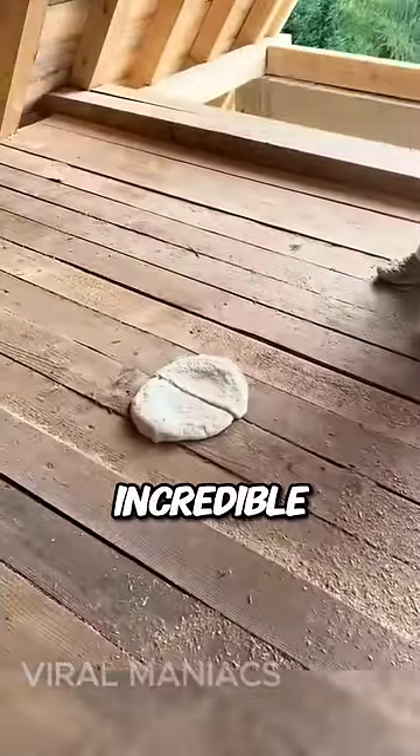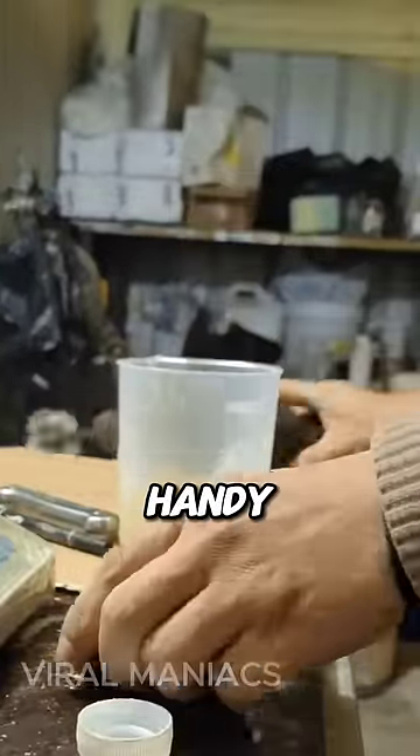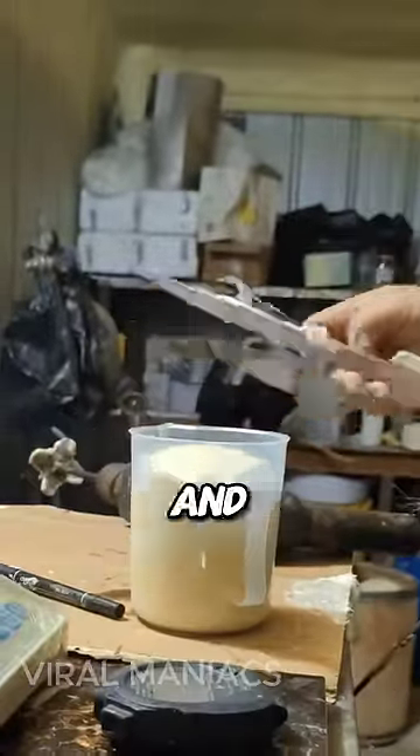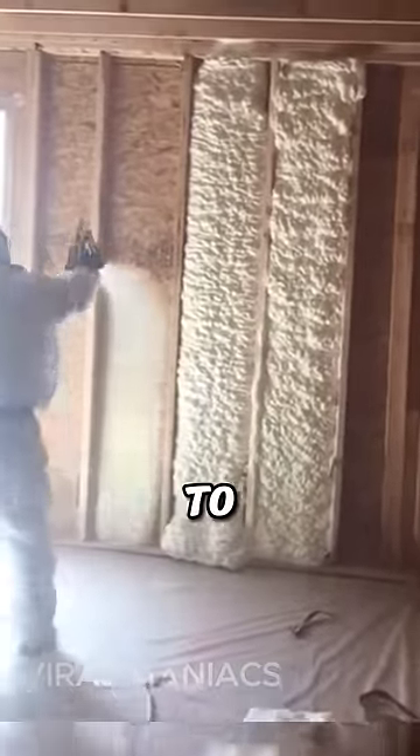This insulating foam is incredible. Polyurethane foam, also called expandable foam, is a handy material formed by combining polyol and diisocyanate through a chemical process. Its distinctive feature lies in its ability to expand.